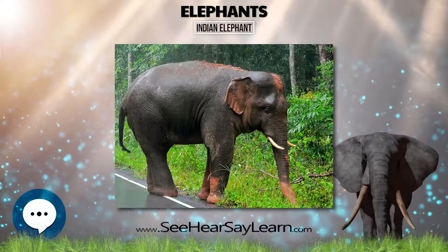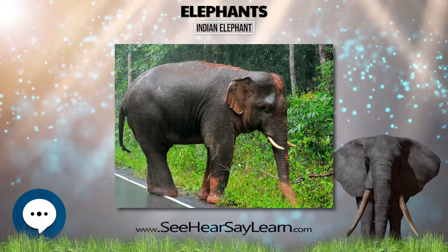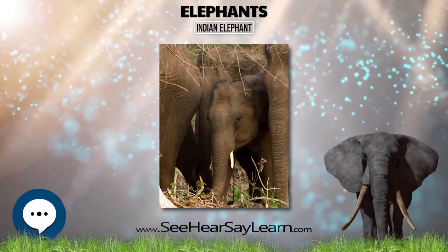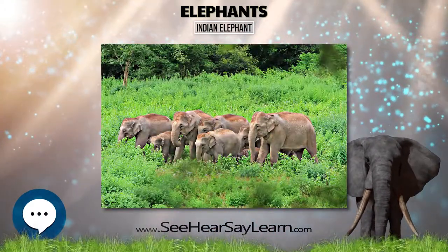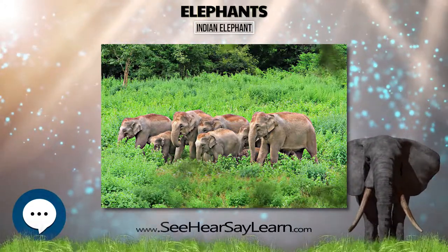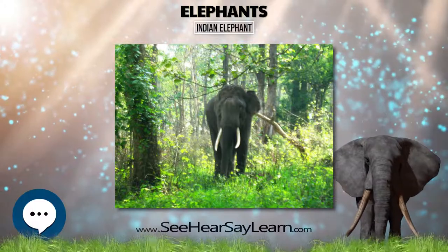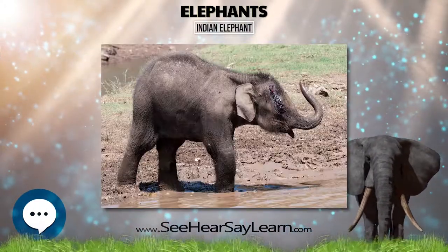Indian elephants reach a shoulder height of between 2 and 3.5 m, weigh between 2,000 and 5,000 kg, and have 19 pairs of ribs. Their skin color is lighter than that of Maximus with smaller patches of depigmentation, but darker than that of Sumatranus. Females are usually smaller than males and have short or no tusks.